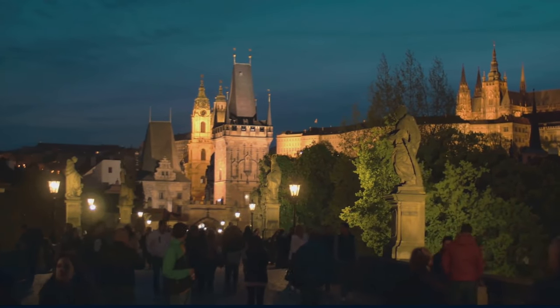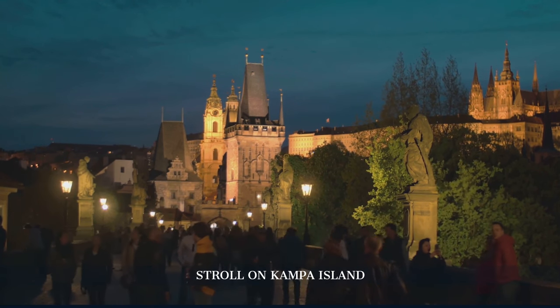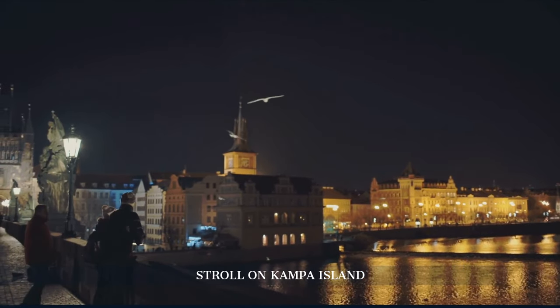Our day ends with a stroll on Kampa Island, a tranquil pocket of Prague that boasts art installations, quaint cafes, and verdant parks, reflecting the city's artistic soul and natural beauty.